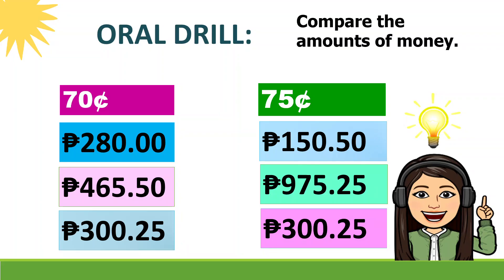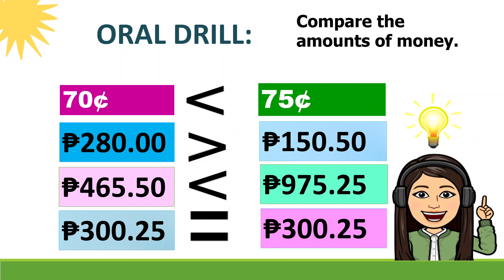For number 1: 70 centavos is less than 75 centavos. Very good! Next: 280 pesos is greater than 150 pesos and 50 centavos. Next: 465 pesos and 50 centavos is less than 975 pesos and 25 centavos. And the last question — they are equal. 300 pesos and 25 centavos is the same as 300 pesos and 25 centavos.